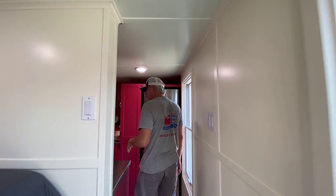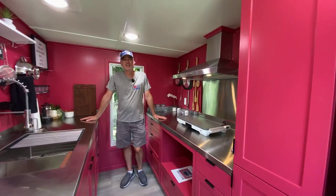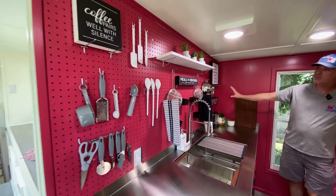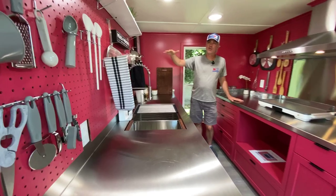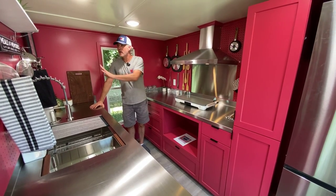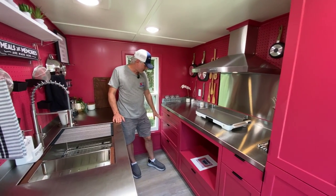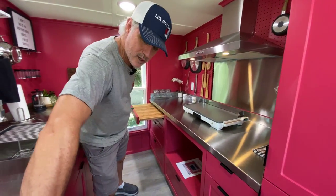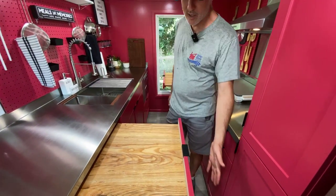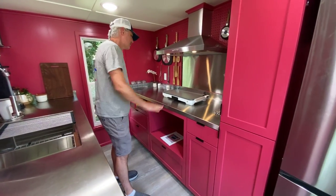Here we are in the kitchen, which is over the gooseneck area. This is very unique — we've never done a gooseneck kitchen before. She chose really unique colors and decided to do pegboards inside instead of our traditional open shelving for storage. It's decked out with utensils — you can hang so much stuff. There's nothing in the drawers because everything is on the pegboards. We also have two slide-out butcher blocks for extra prep space.